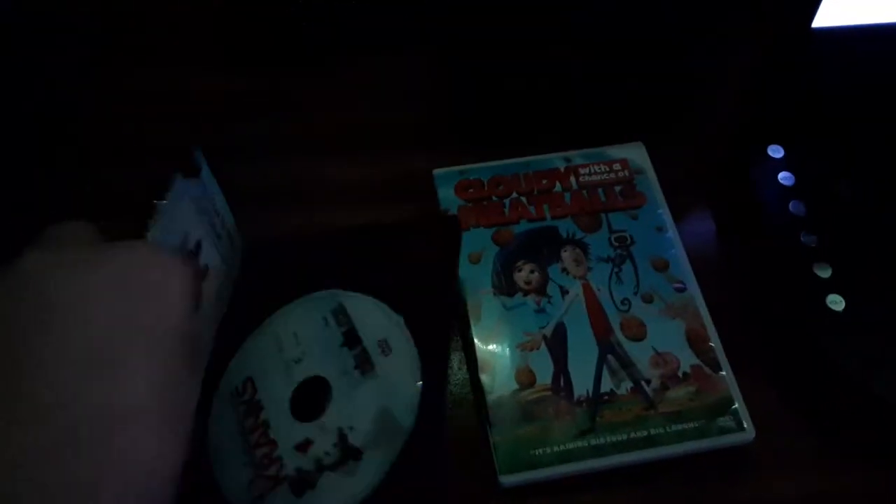Now next, we're going to be testing out Christmas with the Cranks. It has the Columbia TriStar Home Entertainment logo, even though it says Sony Pictures Home Entertainment on the back. I'm going to show you the Columbia TriStar Home Entertainment logo, but it's recorded from the Portable DVD Player. Alright, that was the Columbia TriStar Home Entertainment logo, but it's recorded on the Portable DVD Player.